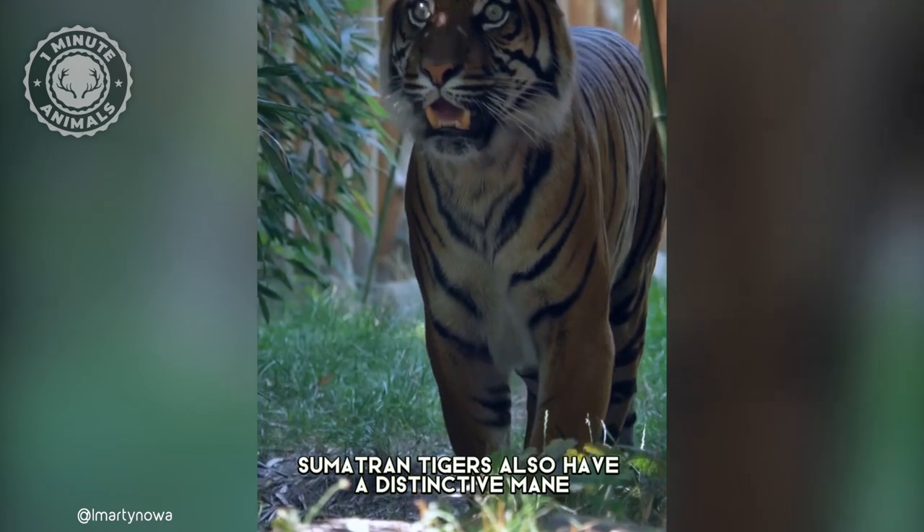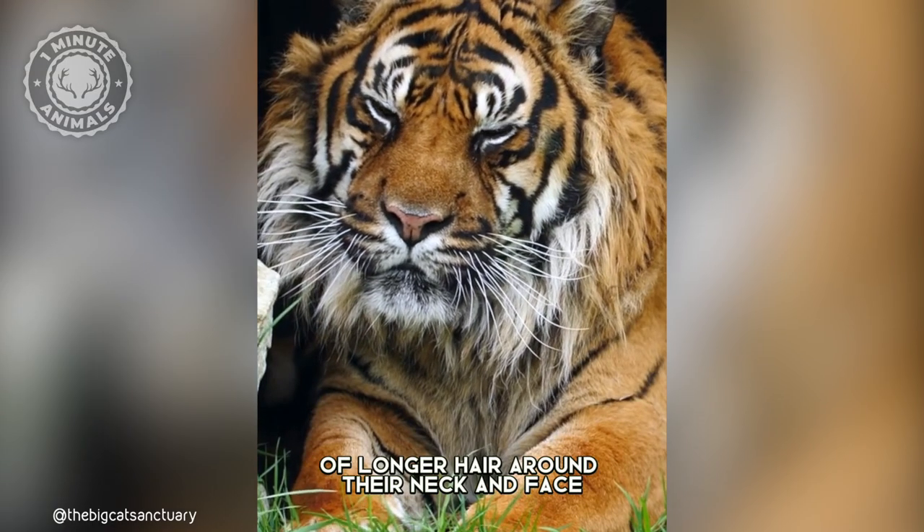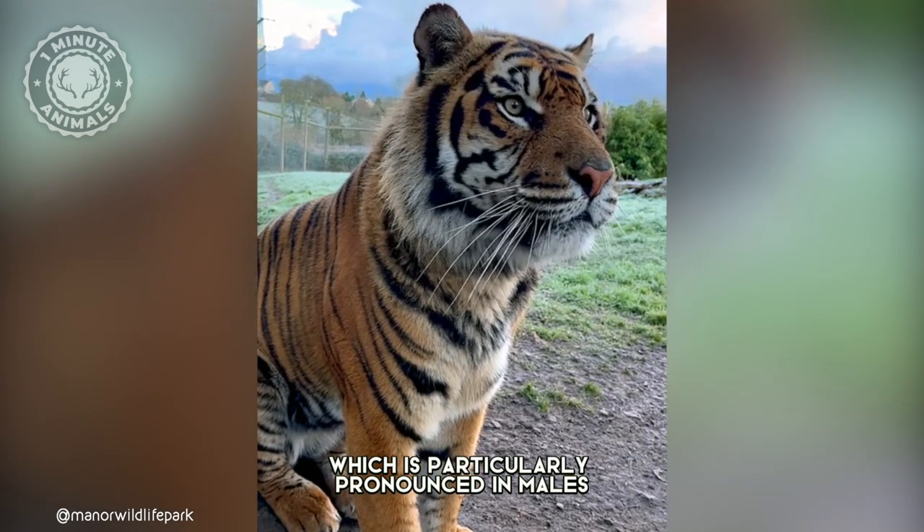Sumatran tigers also have a distinctive mane of longer hair around their neck and face, which is particularly pronounced in males.